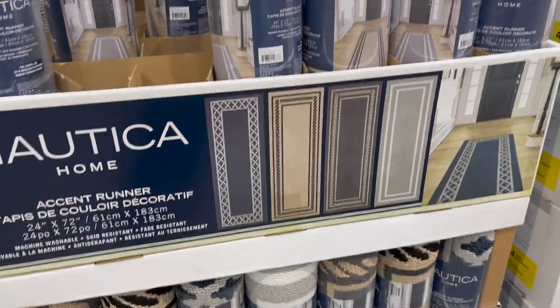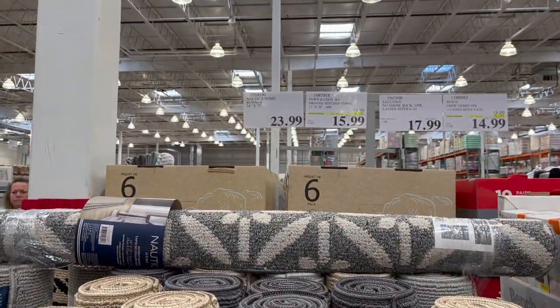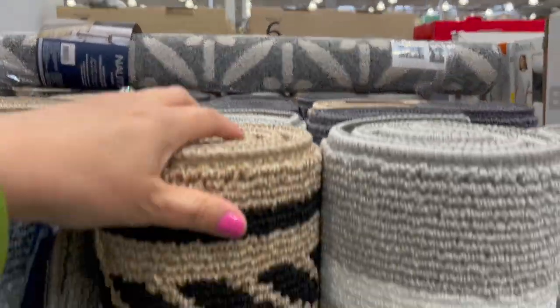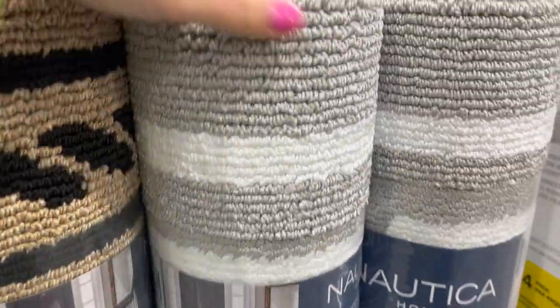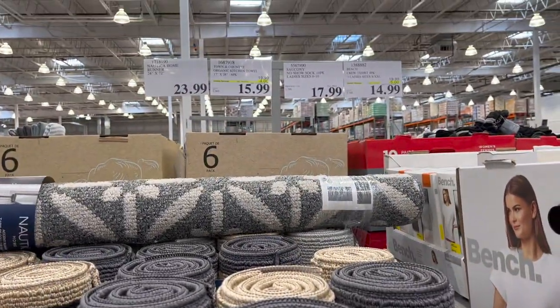These Nautica Accent Runners are really cool — $23.99 for a 24 inch by 72 inch runner. Lots of different patterns: light gray, charcoal gray, beige, and black. Really beautiful, $23.99.